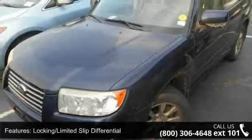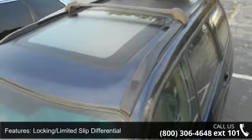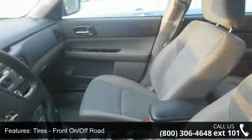Some of the top features included with this vehicle are rear bench seat, leather steering wheel, passenger vanity mirror, sun moon roof, heated mirrors, power outlet, cruise control, all-wheel drive, and power windows.